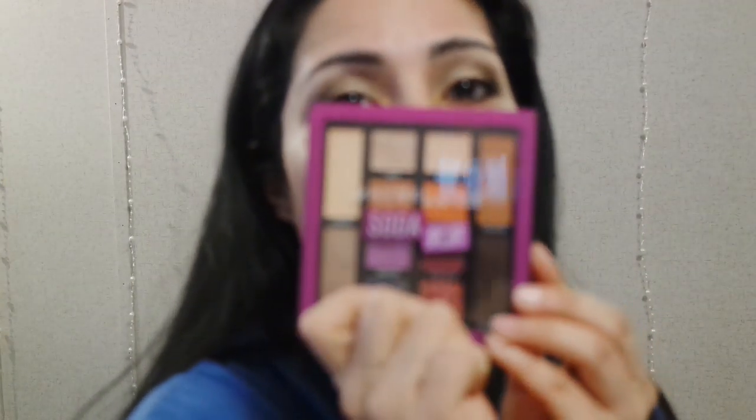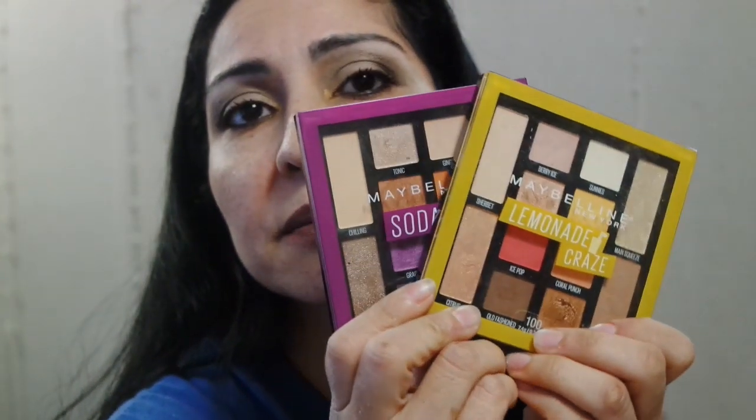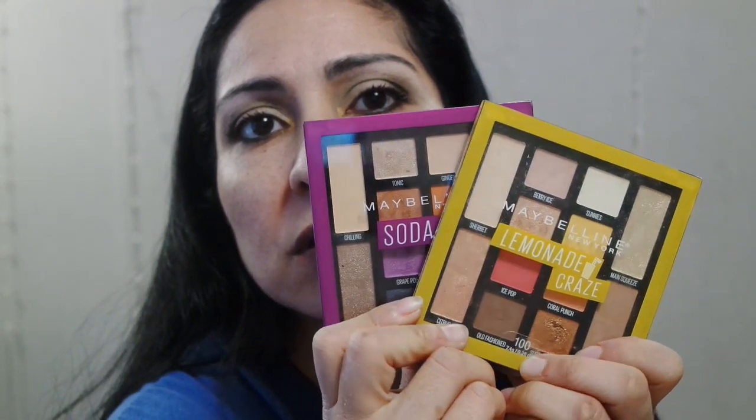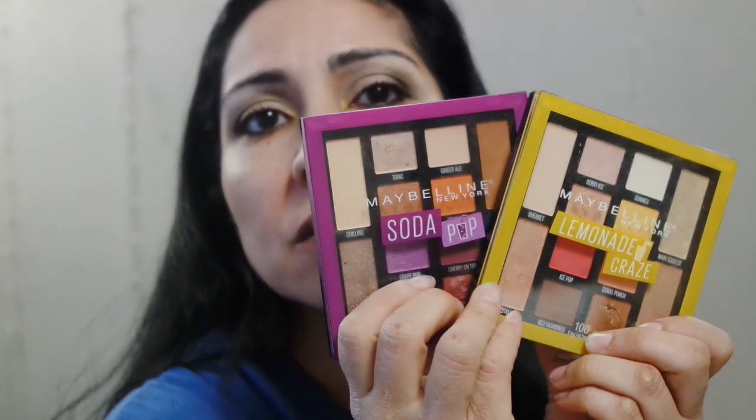You can watch my videos — I linked a card up there if you want to watch my makeup playlist of all the eyeshadow palettes I've worn. Now, this one — the Maybelline New York Soda Pop — I think this one is one of their, this one and the Lemonade Craze, the two best eyeshadow palettes that I've worn.